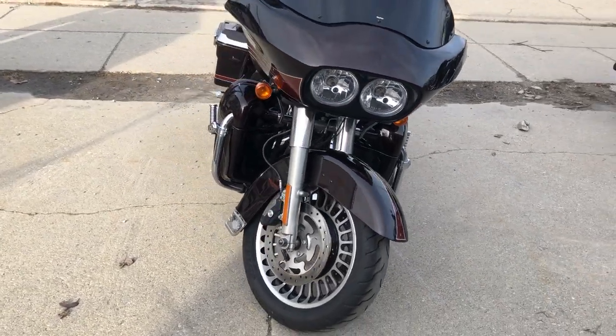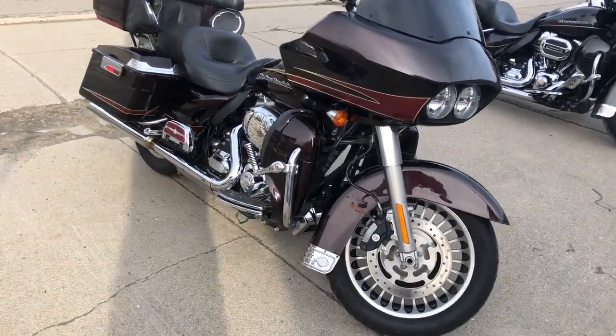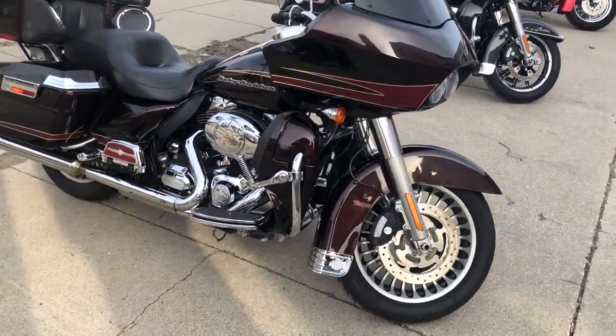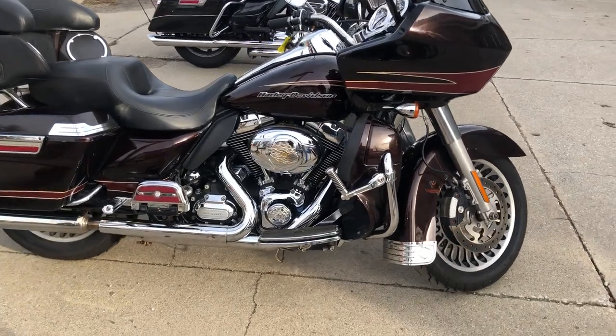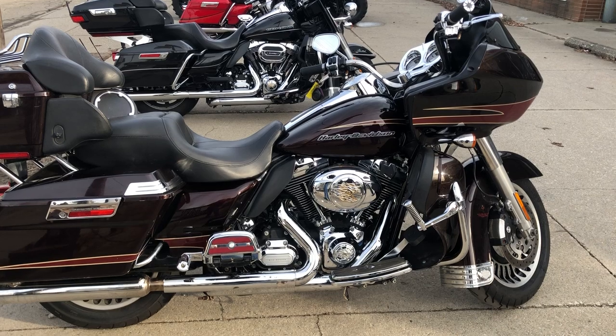It has a little scrape on the front fender — very minor. You could put a sticker over it or just ride it the way it is. We've got financing programs available: good credit, bad credit, no credit — we've got a financing program for you.